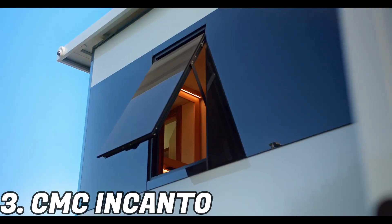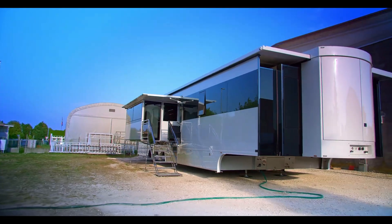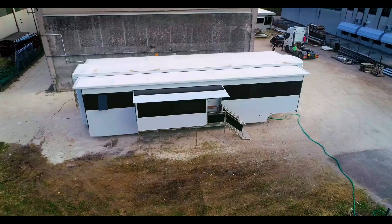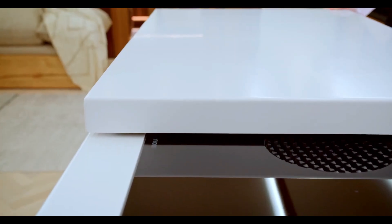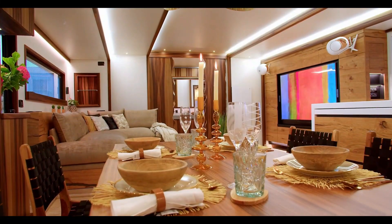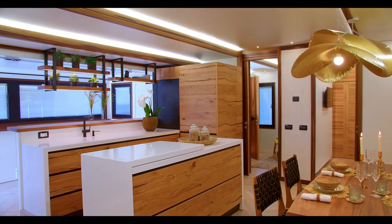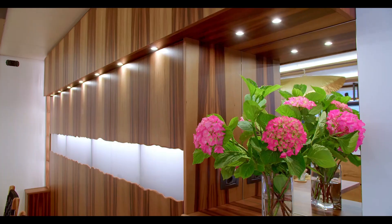At number three, we have the CMC Incato. These RVs are becoming increasingly common, especially among racing teams. Their amazing versatility, which allows them to easily convert into meeting rooms, mini hotels and storage areas, is one of their most striking features. CMC specializes in fulfilling customers' requests, and the client's budget is the only thing limiting luxury and functionality.